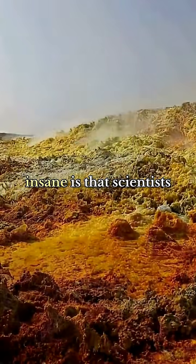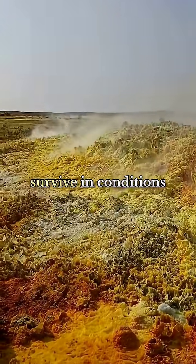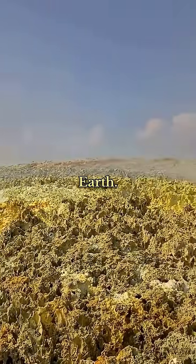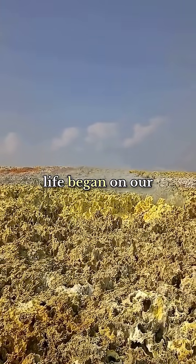What's absolutely insane is that scientists recently discovered life forms in these acid pools that survive in conditions similar to early Earth. The bacteria living here might hold clues about how life began on our planet.